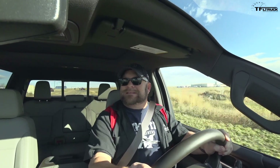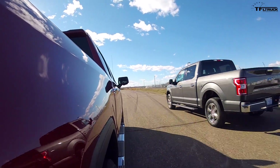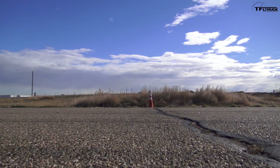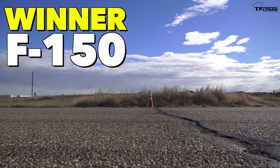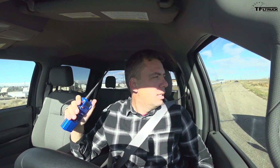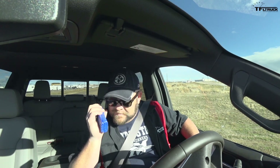Oh my goodness — just the same thing again! Which one of those two won? I have no clue — that was within inches. We may have to go to the slow-motion replay to pick a winner, it was that close. Wowie, that was such a close race. I think that's the closest drag race we've had with any truck. Coyote by a nose.